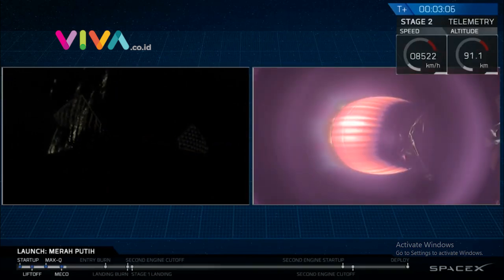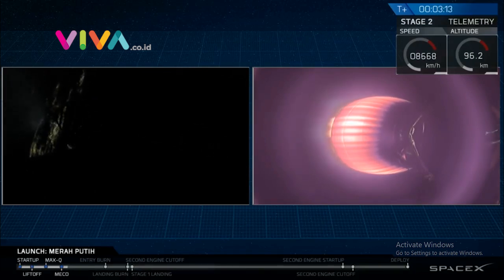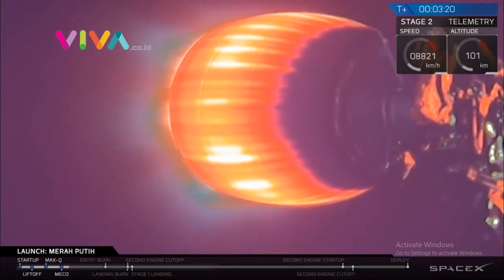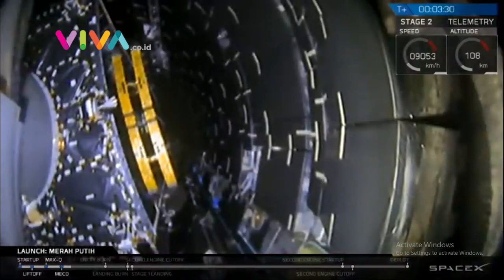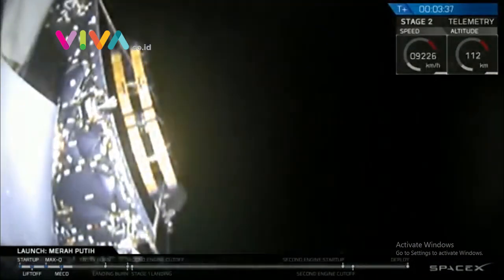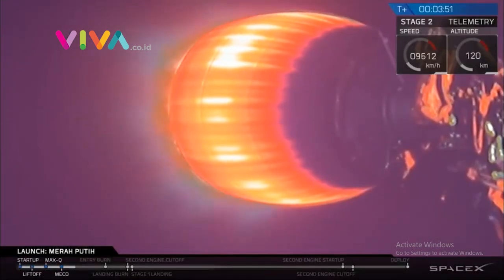Coming up in about 25 seconds, we're going to have fairing deploy. Those fairing halves are going to split away from stage two and make their way down to Earth. Stage two will continue on with the Mirri Petit satellite onto its parking orbit. MVAC had a really solid startup and all of the temperatures are looking really good. The burn is going nominally. We just had a successful separation of that fairing. Once we get into the vacuum of space, we don't need it anymore, so we get rid of that extra mass. Second stage is on a nominal trajectory.